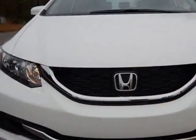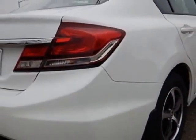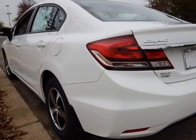This vehicle gets an estimated 30 miles per gallon in the city, and an estimated 39 on the highway. This Civic Sedan boasts a 1.8 liter engine, and has a CVT transmission.